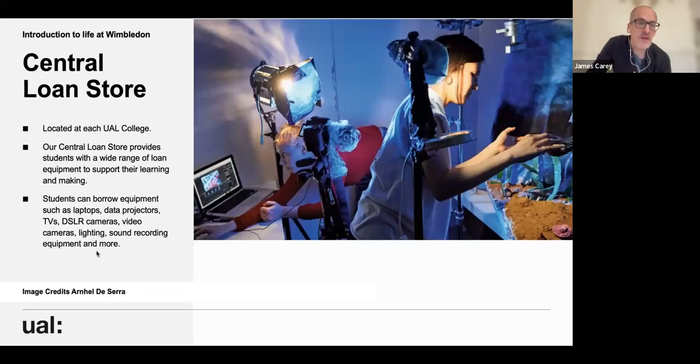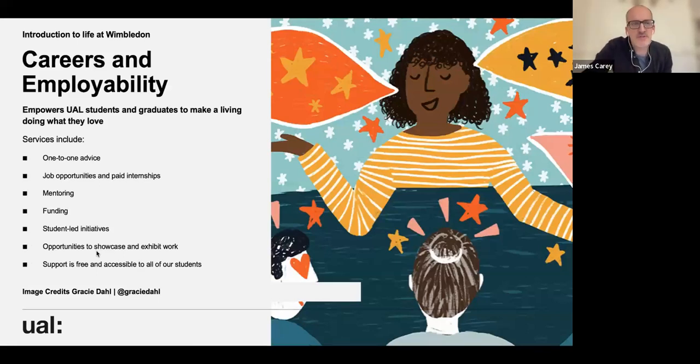All the colleges have a central loan store — a collection of equipment including laptops with software, data projectors, TVs, SLR cameras, lighting and various recording equipment — available for all courses at Wimbledon and for collaborative activities. There's also a careers and employability department in UAL running mentoring, one-to-one advice, workshops on freelancing and more. You can access this department for about five years after you graduate, and you'll also have access to the alumni department when you graduate.